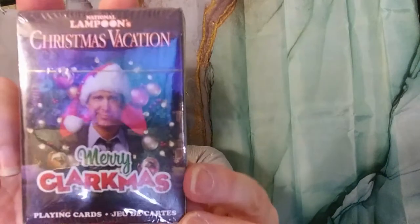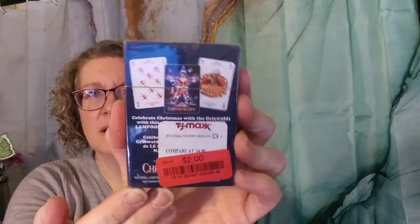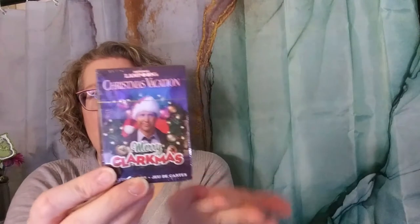From TJ Maxx, I mainly picked up stocking stuffer type stuff. I looked in the beauty aisle but didn't really see anything discounted — I'm always looking for that red sticker. For my husband's stocking, I picked up a National Lampoon's Christmas Vacation deck of cards for two bucks. I thought he'd find those interesting, and we can always use a deck of cards.